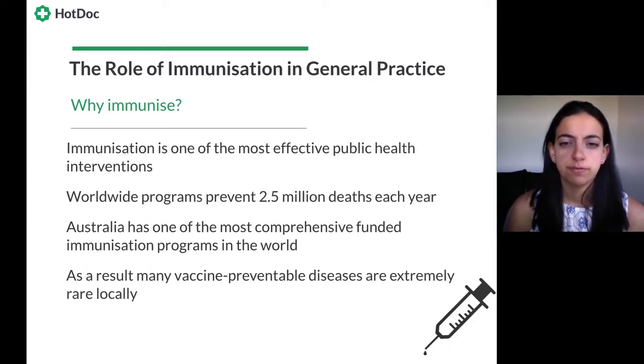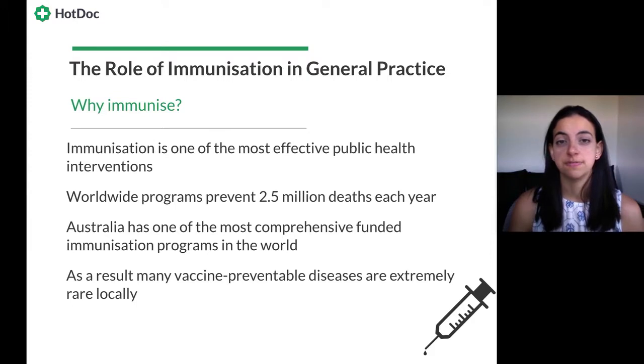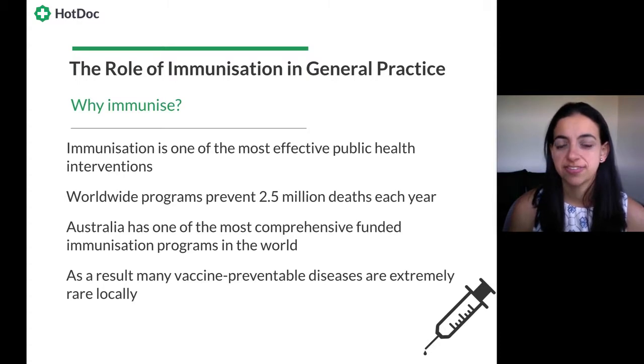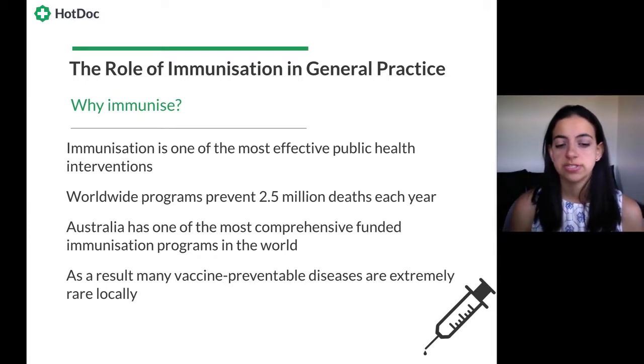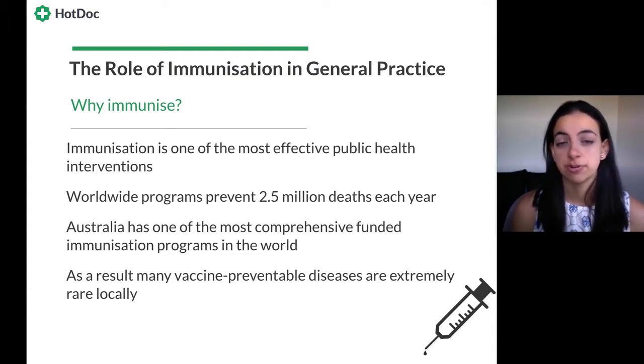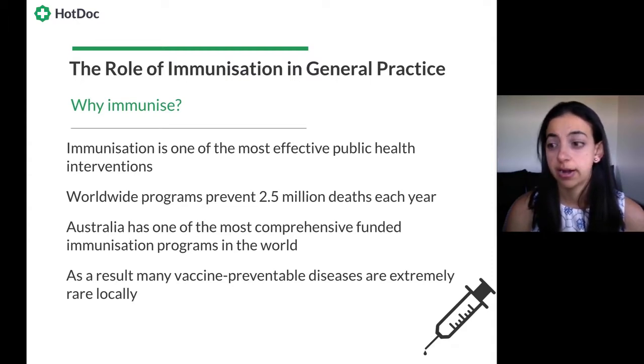Let's talk about the role of immunization in general practice. Why do we immunize? Immunization is one of the most effective public health interventions, second only to clean drinking water in terms of health impact across the world. Worldwide, the program prevents 2.5 million deaths each and every year. Australia has one of the most comprehensive funded immunization programs in the world, which is why many vaccine-preventable diseases are extremely rare here. To keep it that way, we need to ensure our immunization uptake and coverage rates remain at a good level.